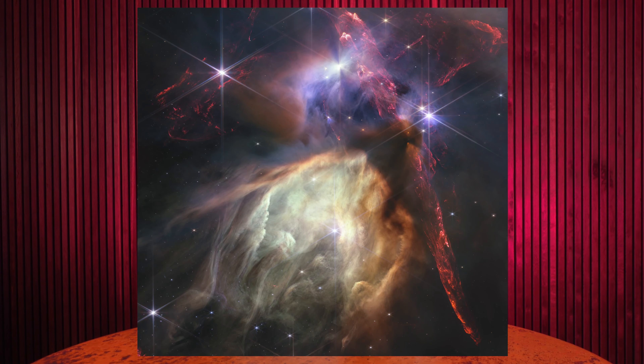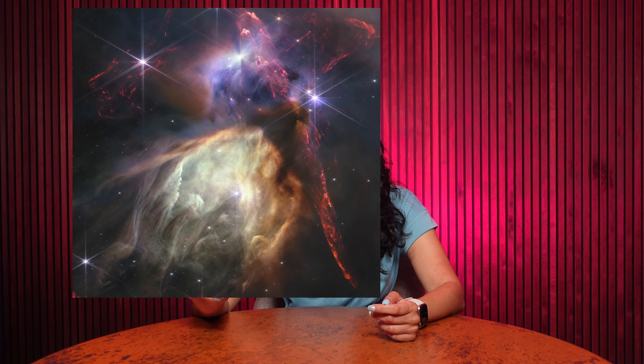JWST is celebrating its first anniversary with one of its most stunning images yet. Let's dive into what we're looking at. This is the Rho Ophiuchi cloud complex, located about 390 light years away, so pretty close to us when you consider the scale of the universe.